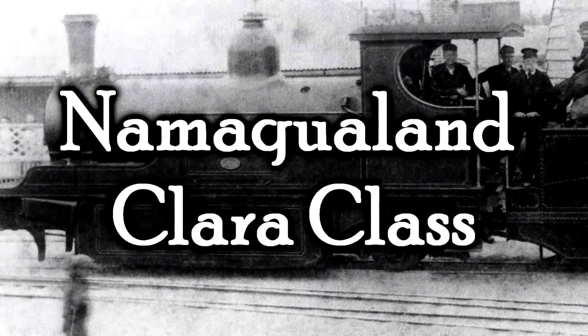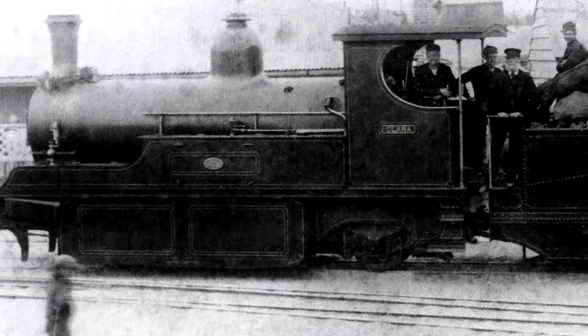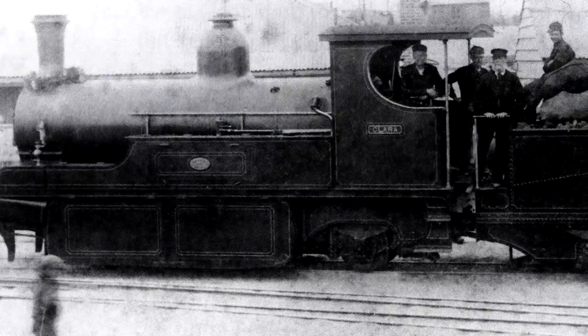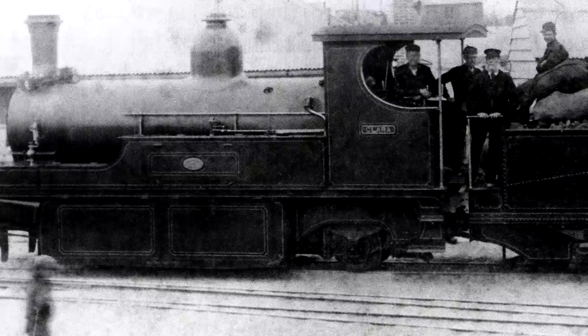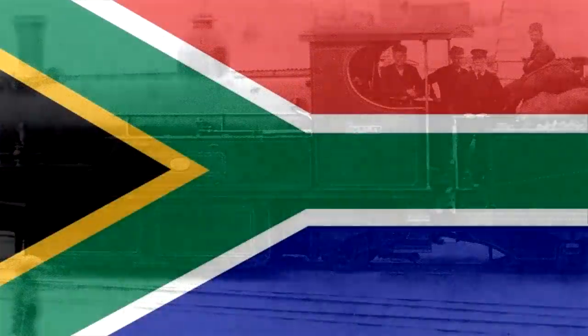The Namaqualand Clara Class. I just want to stress how many times I tried to say Namaqualand really fast and failed every time. I hope I'm saying that right, and if I'm not, I'm sorry to my South African viewers.